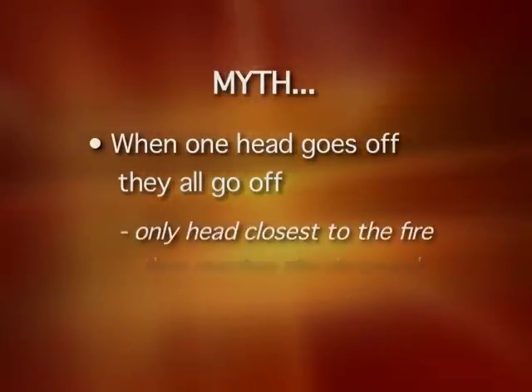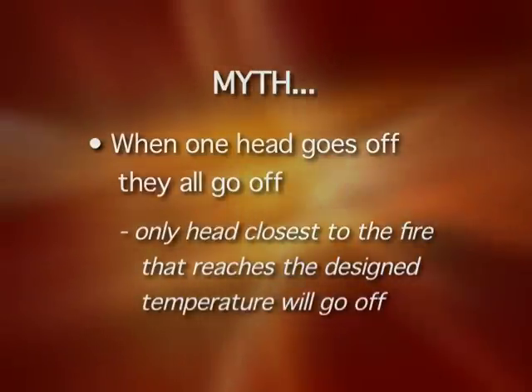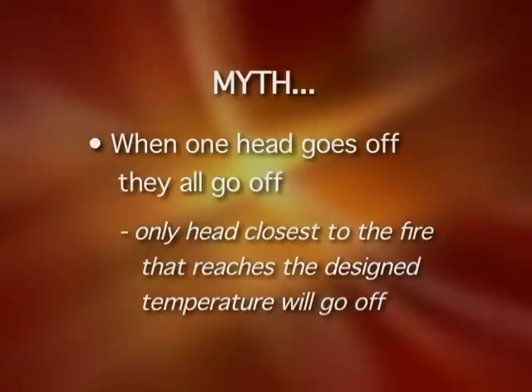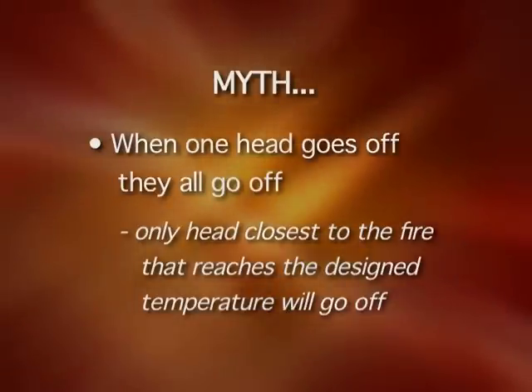Now there are a few myths regarding these sprinkler systems. The biggest untruth? When one head goes off, they all go off. This is simply not true. On a residential sprinkler system, only the head closest to the fire that reaches the designed temperature will go off. If the fire increases in intensity and rises in temperature within that area, a second head may then become necessary.